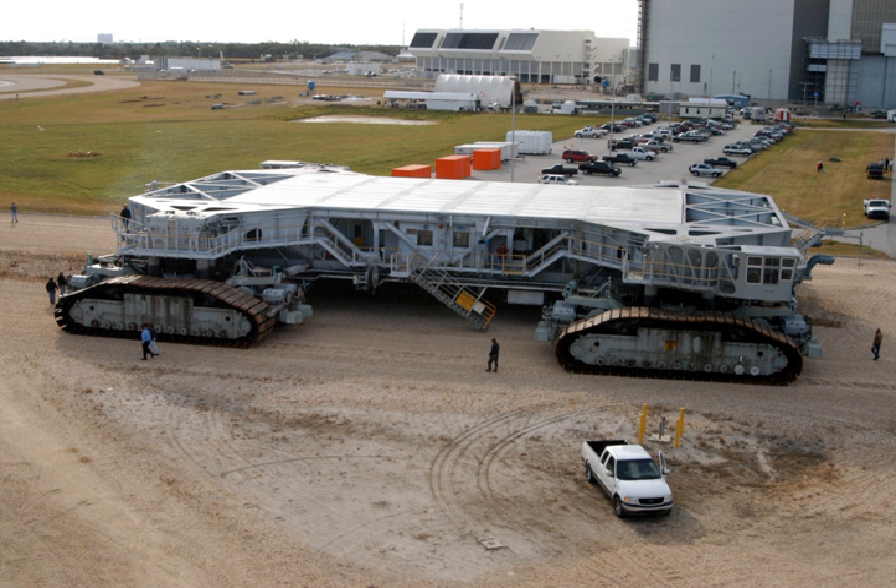As of 2003, each Crawler had 16 traction motors, powered by four 1,000 kW generators, in turn driven by two 2,050 kW V16 Alco 251C diesel engines. Two 750 kW generators, driven by two 794 kW engines, were used for jacking, steering, lighting, and ventilating. Two 150 kW generators were also available to power the mobile launcher platform. The Crawlers' tanks held 19,000 liters of diesel fuel, and it burned 296 liters per kilometer.